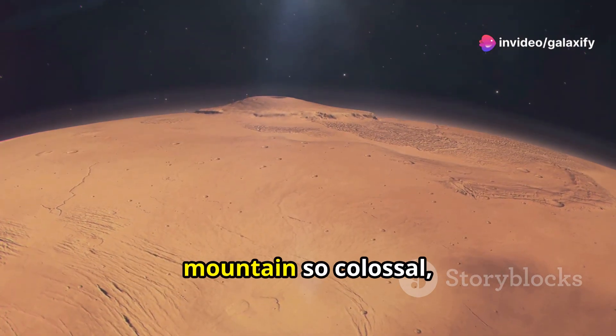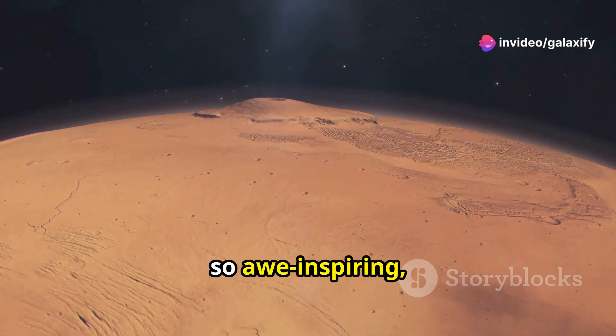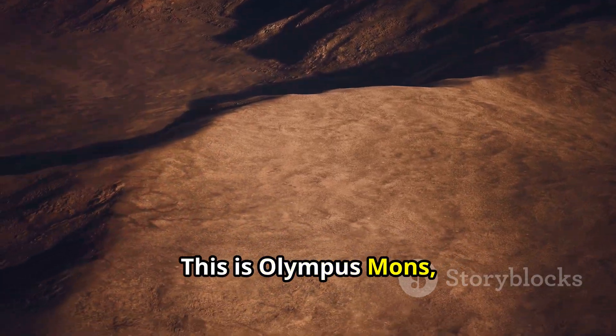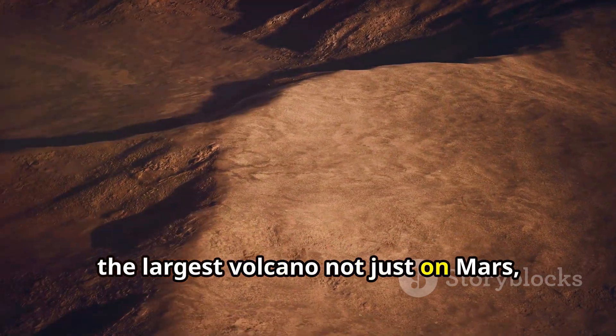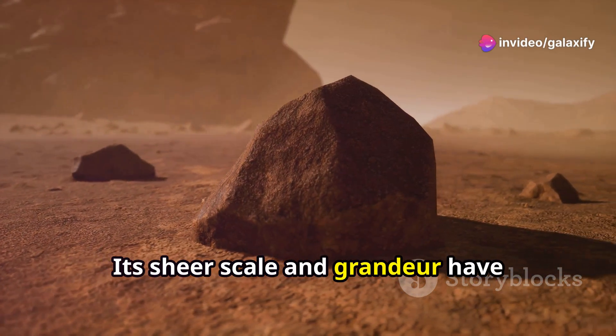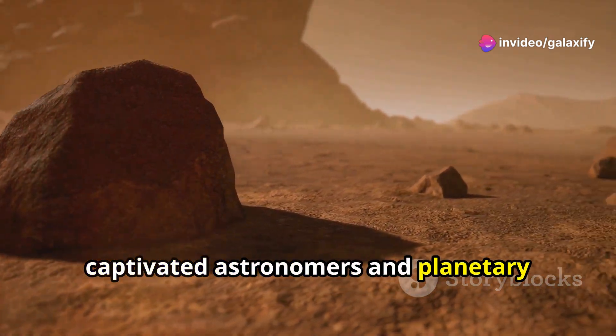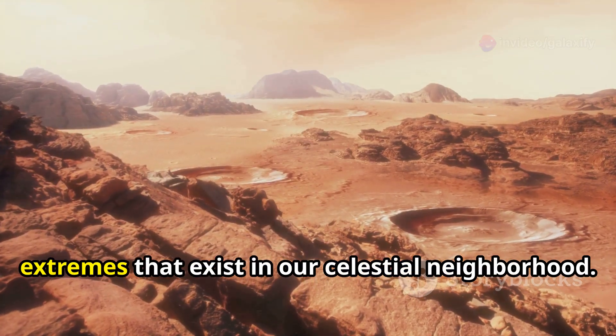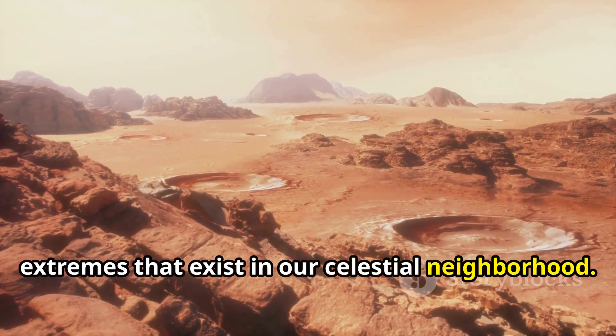Imagine standing at the base of a mountain so colossal, so awe-inspiring, that its peak disappears into the clouds. This is Olympus Mons, the largest volcano not just on Mars but in our entire solar system. Its sheer scale and grandeur have captivated astronomers and planetary scientists for decades. Olympus Mons is a testament to the extremes that exist in our celestial neighborhood.